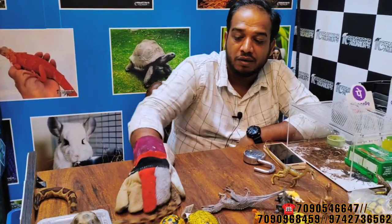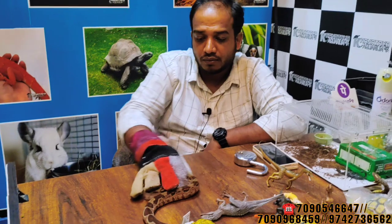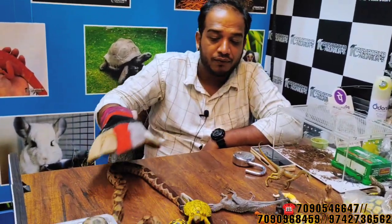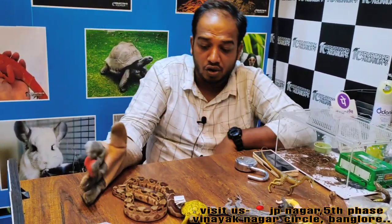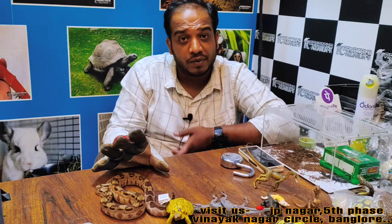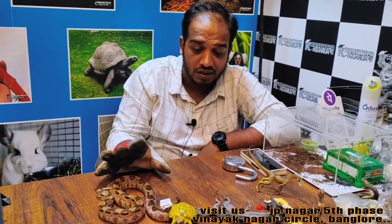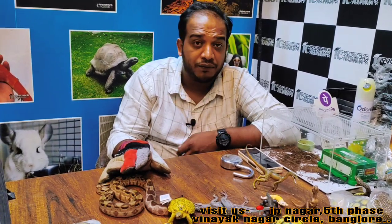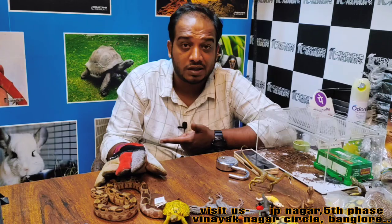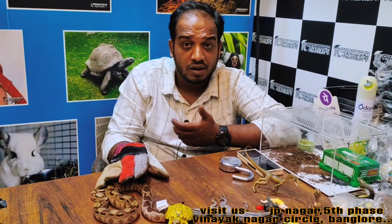The red tail boa you can see now is about half-grown. It will become fully tamed, but right now it is a bit wild. If you are a new hobbyist, you may be scared of it biting, but you will be able to tame it over time. For feeding, give it food every 3 to 4 days for good growth.